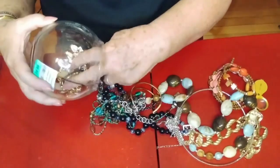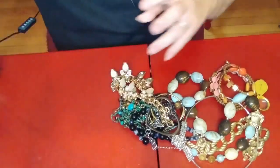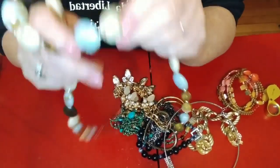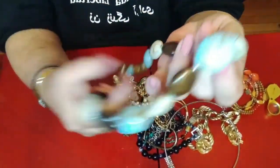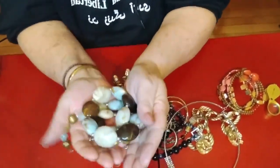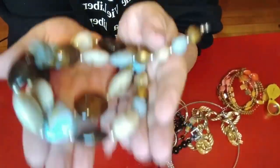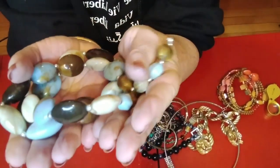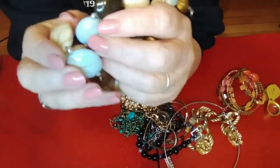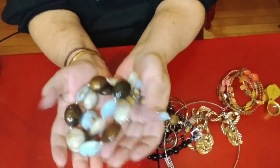Oh, this one has way more in it than the other one does. I'm gonna start an empty jar company. The first piece — they look like real stones but they're plastic. But still, nice job. I think I would use those for crafting. I'm pretty sure they're plastic.